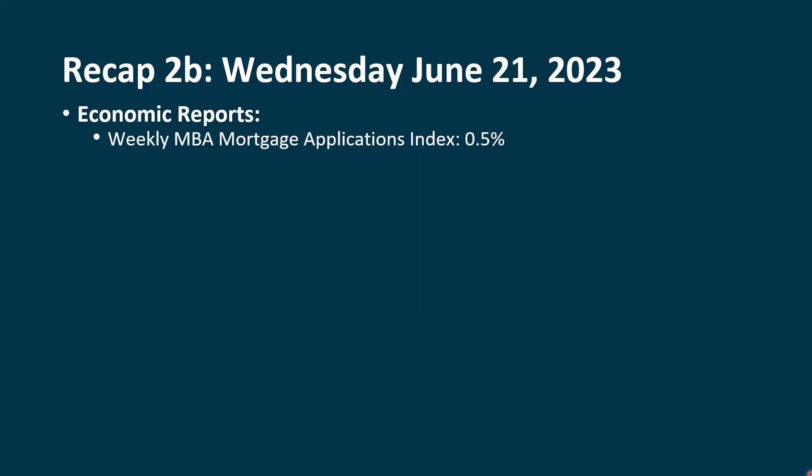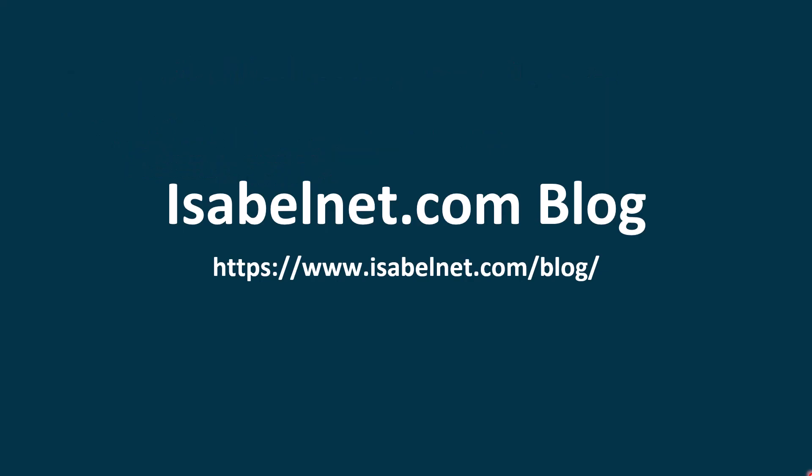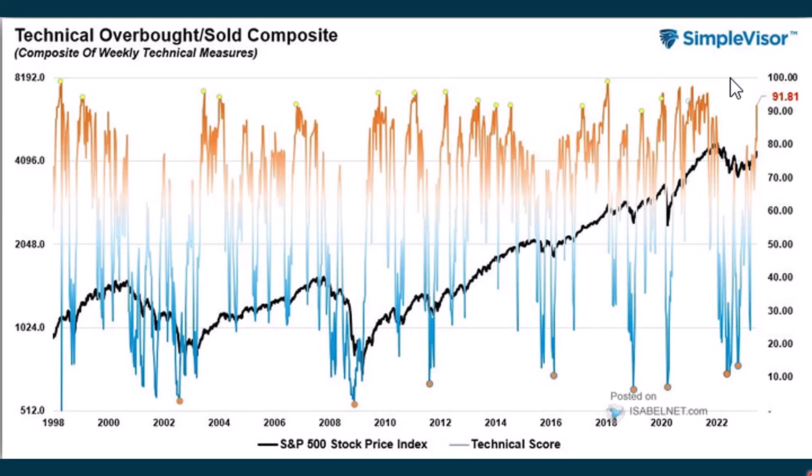The economic reports that came out: we had the weekly MBA mortgage applications index. Overall it came in up half a percent. Purchase applications were up 2%, and refinancing applications were down 2%. Looking at an overall overbought/oversold composite index — this is a couple of days old — it is getting above 90, which is a pretty extreme reading. We could still go a little higher from here, but with these down days we're seeing, that's going to erode a lot of the positive momentum unless we get it back in Thursday and Friday sessions.